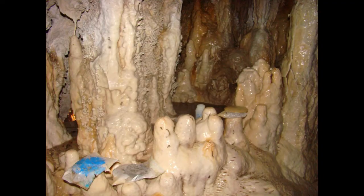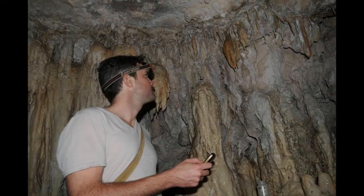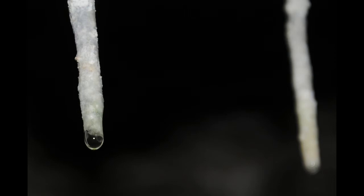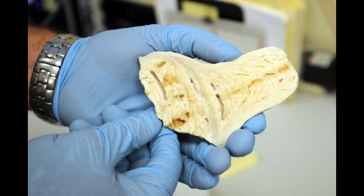Stalagmites, you'll remember from high school science class, are rocky blobs on the floors of caves that are produced by the drip, drip, drip of water from the ceiling. Watching Castille, it sometimes feels like he's working in geologic time — it's kind of like watching grass grow. One drop in 41.2 seconds. Over time, minerals such as calcite get deposited layer by layer, forming stalagmites.